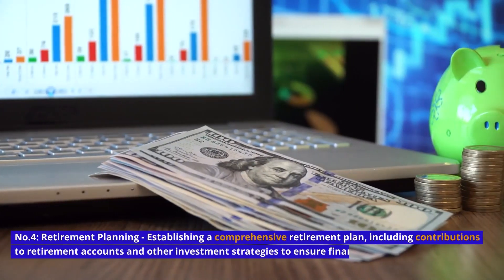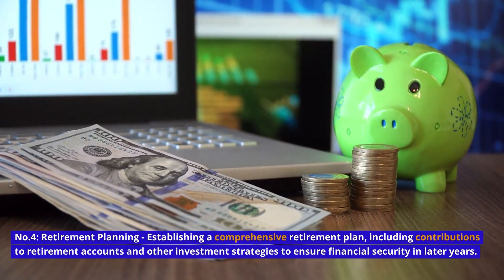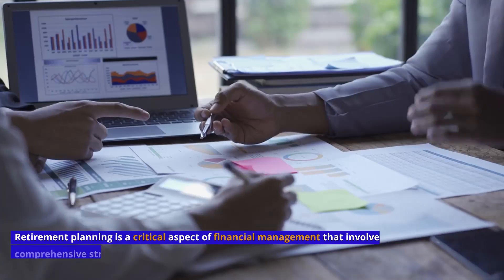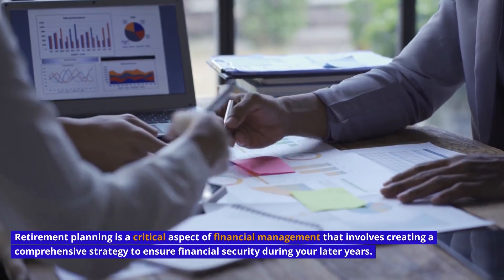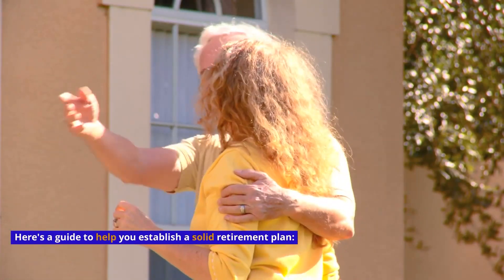Number 4: Retirement Planning — establishing a comprehensive retirement plan, including contributions to retirement accounts and other investment strategies to ensure financial security in later years. Retirement planning is a critical aspect of financial management that involves creating a comprehensive strategy to ensure financial security during your later years. Here's a guide to help you establish a solid retirement plan.